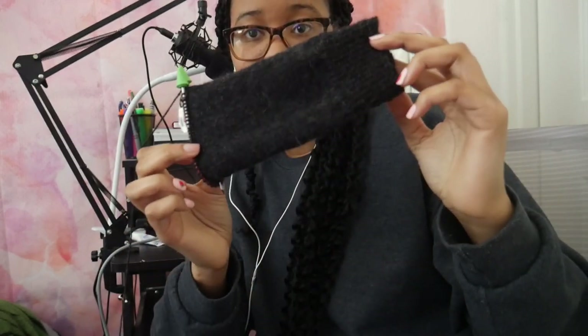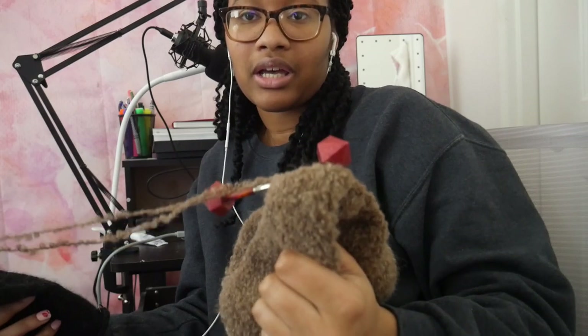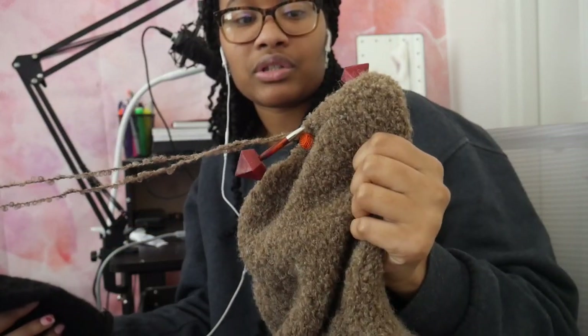So I'm going to stop here and I'm going to pick up my sweater, because I need to finish the sleeve. I've been procrastinating, so it's time to do this sleeve. Let's get it.